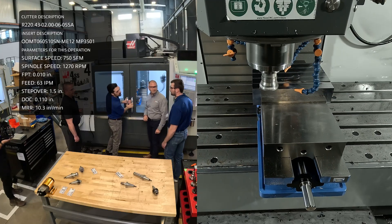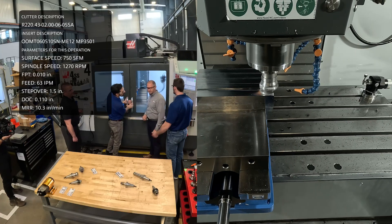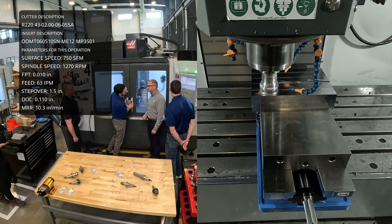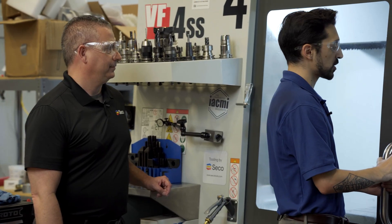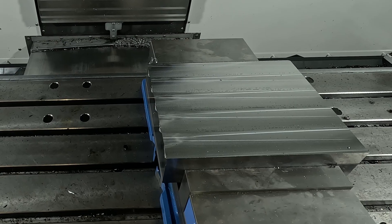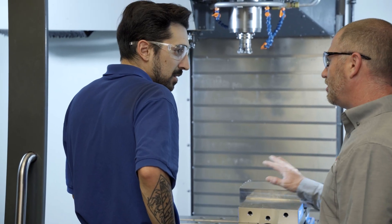Our spindle load dropped down to around 85%. And when this finishes, even though it was still a roughing operation, we're going to notice that the surface finish looks a little bit better than it did with the moderate high feed inserts — at least more consistent.